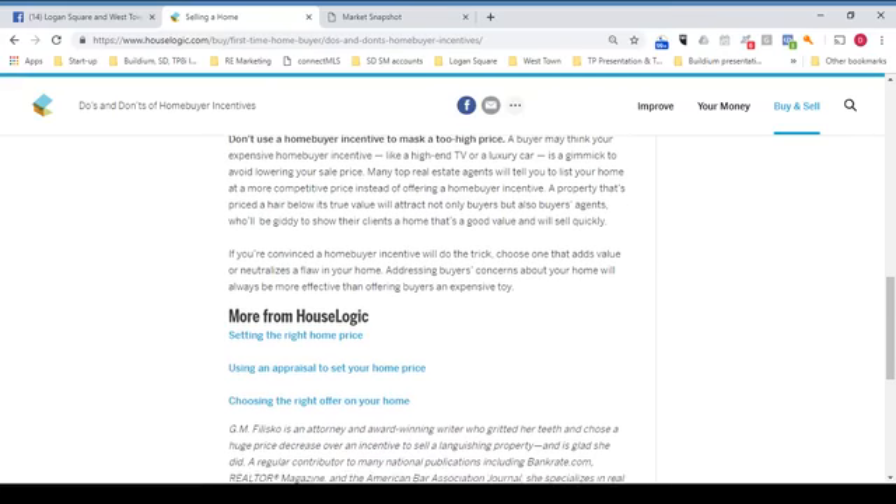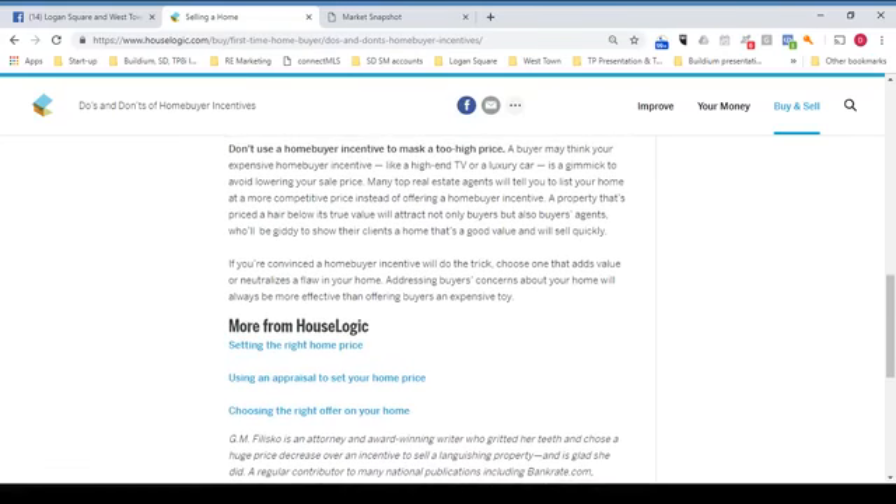Don't use a home buyer incentive to mask a too-high price. A buyer may think your expensive home buyer incentive, like a high-end TV or a luxury car, is a gimmick to avoid lowering your sale price. Many top real estate agents will tell you to list your home at a more competitive price instead. A property priced a hair below its true value will attract not only buyers but also buyer's agents who will be eager to show their clients a home that's a good value and will sell quickly.